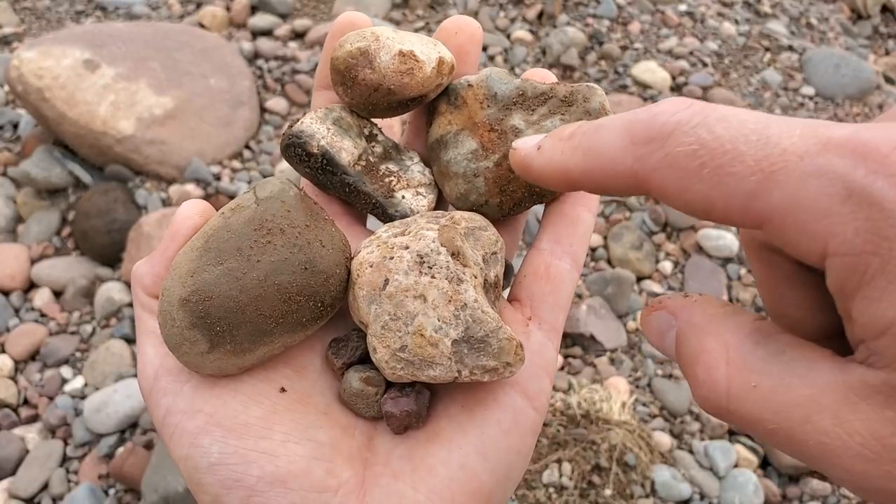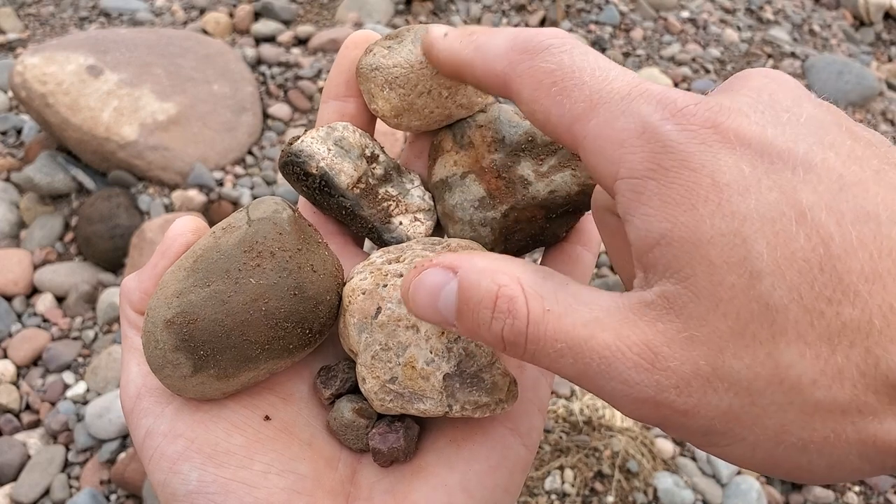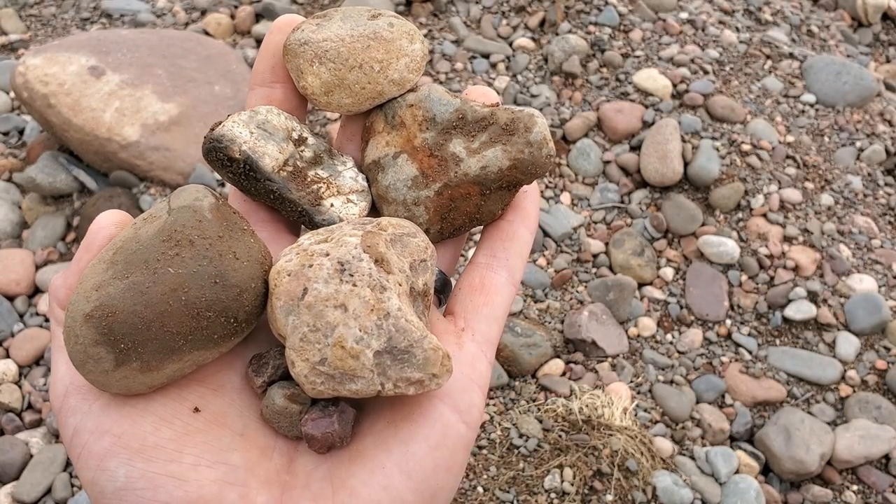So I'm hoping we can find some Lake Superior Agates today. I've been here about five minutes and I've already found a good little baggy full of stuff. A few of these I'm not too sure about. I'm pretty sure these two are Agates but I didn't bring a water bottle so I gotta get those cleaned up later.